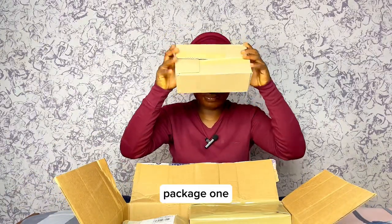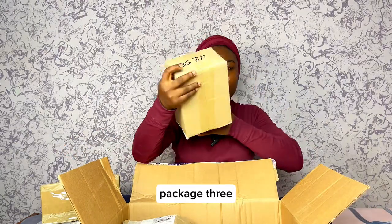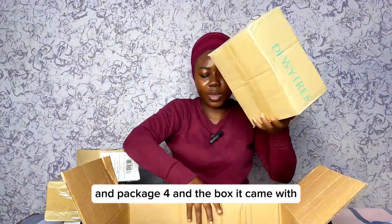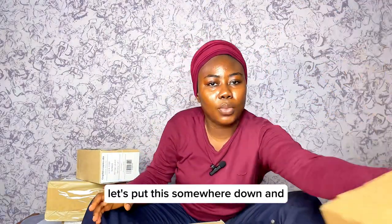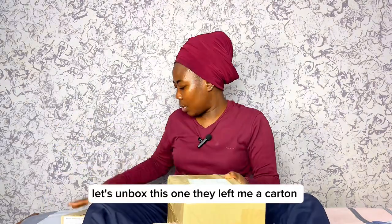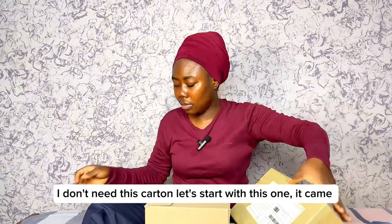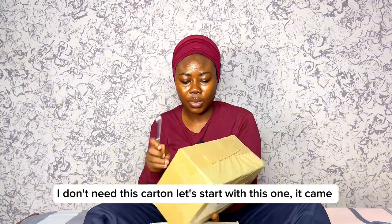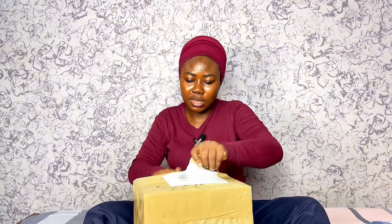Package one, package two, package three, package four — and the box it came with. Let's put this down and start unboxing. Package one, package two, package three. They really, really wrapped this thing.